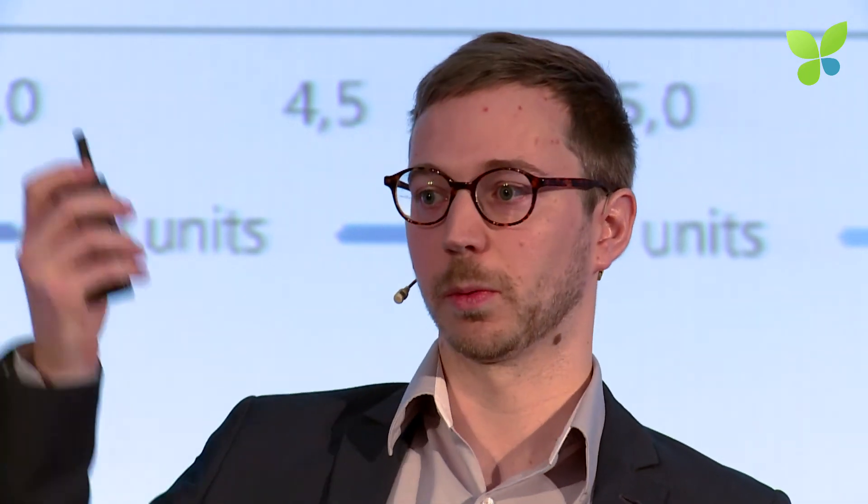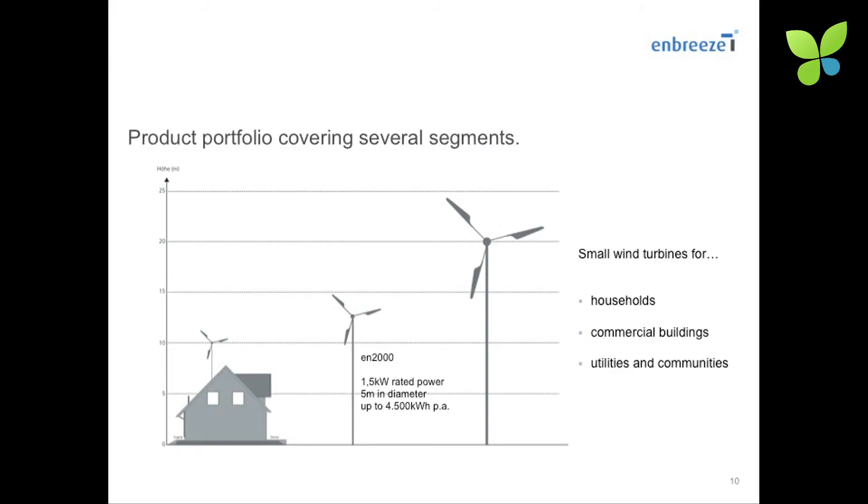In decent wind sites like Düsseldorf and Cologne, we're currently developing a 1.5 kilowatt turbine at a 7 meters per second rated wind speed, producing up to 4,500 kilowatt hours per year. It's suitable for households, farms, and commercial buildings. We're initially focusing on commercial buildings — not only supplying green energy for lighting or refrigerators, but also delivering a green image effect, visually communicating the green image of our customers.